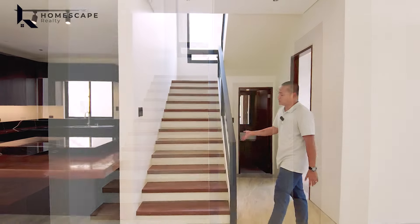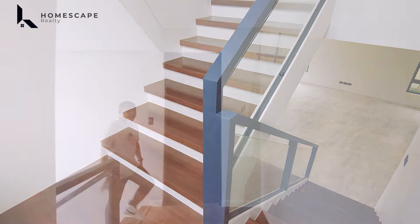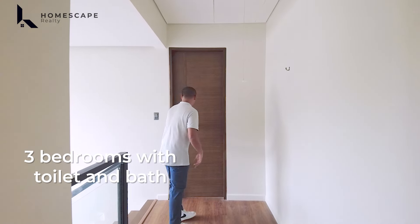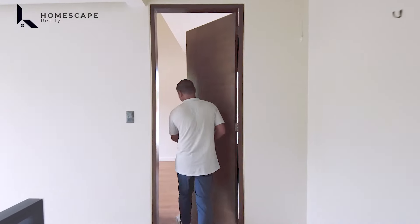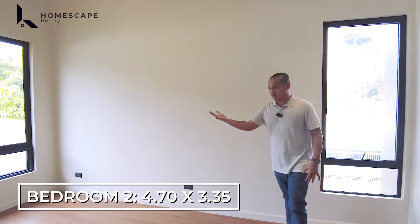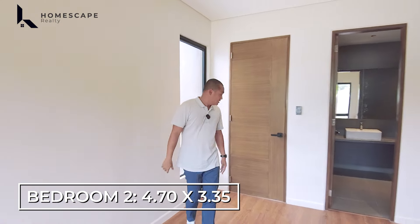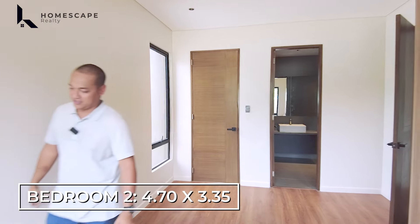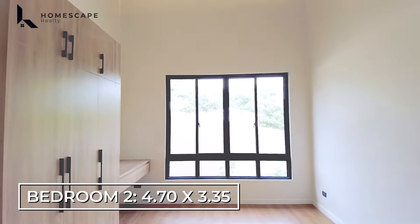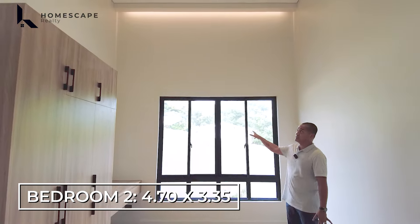Adjacent to your dining space is your main kitchen. For the main kitchen, we have a quartz countertop in an L-shape layout, giving you lots of food preparation space. You also have a Hamden stainless sink in the food preparation area.